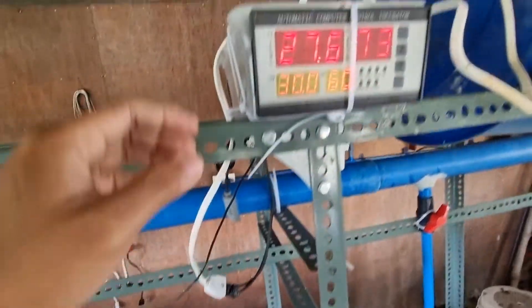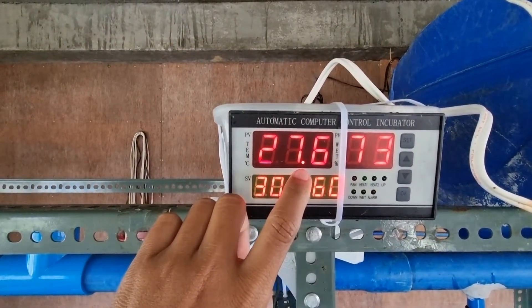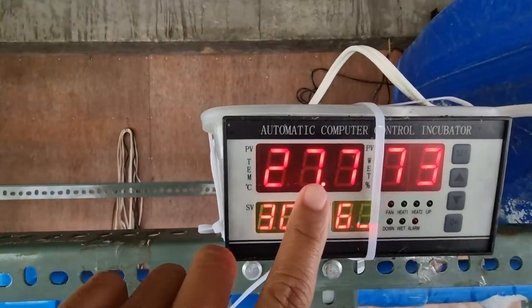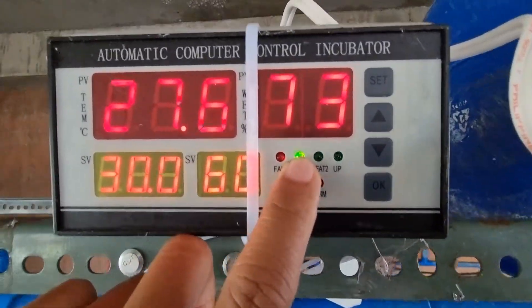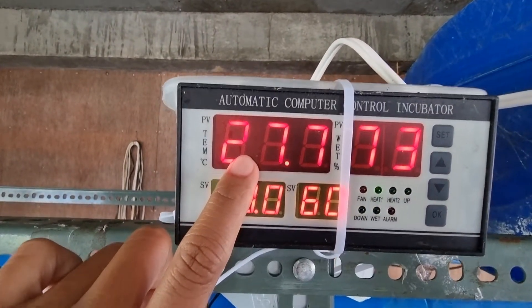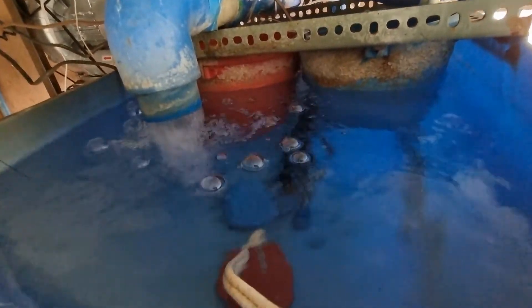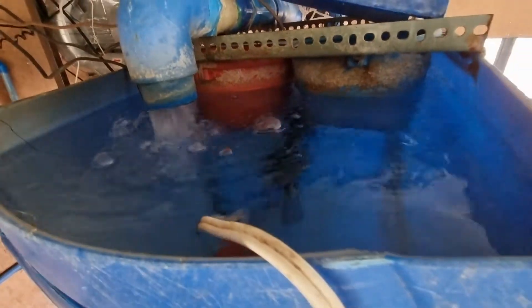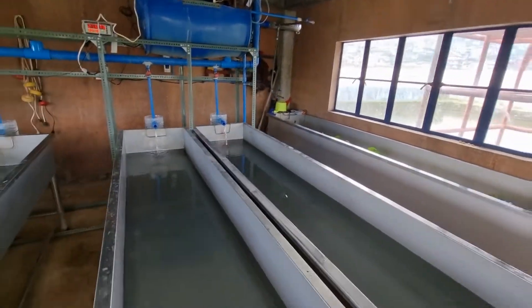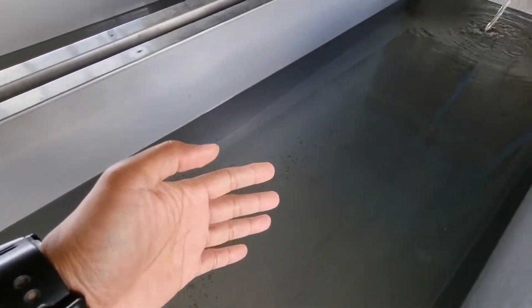We have lots of heaters here connected to this Arduino. If the temperature reaches about 30 degrees Celsius, the heaters will automatically turn off. Look at this — this is the indicator for the heater. If the temperature drops below 28 degrees, the heater will automatically turn on. This area is also designed for the aeration system, so we don't need to put any aeration or perforated hose here.